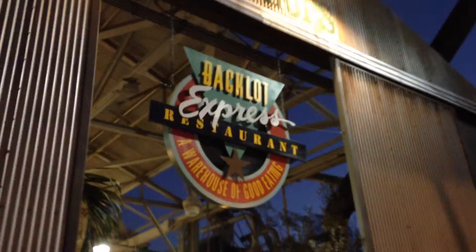Make sure you subscribe and have a great time. And this is the Backblock Express.